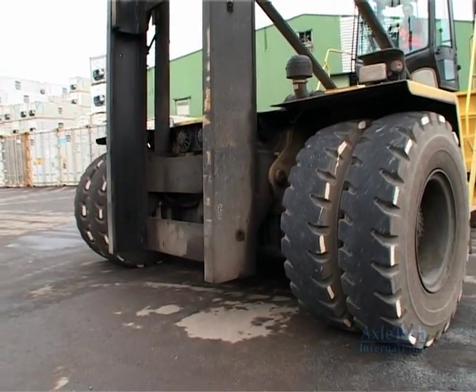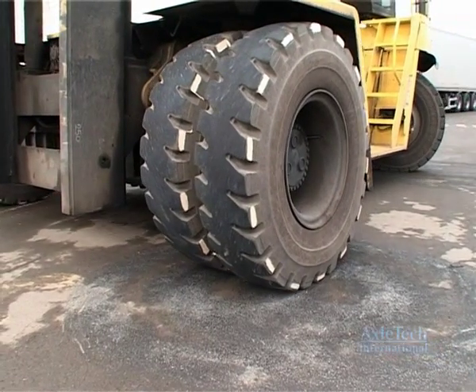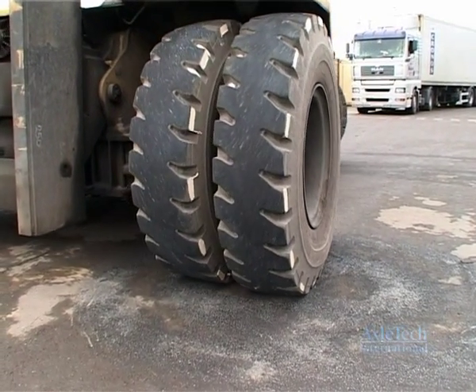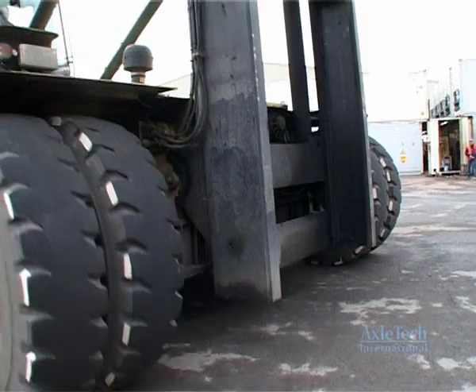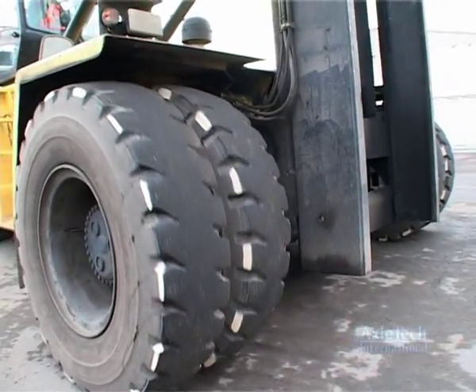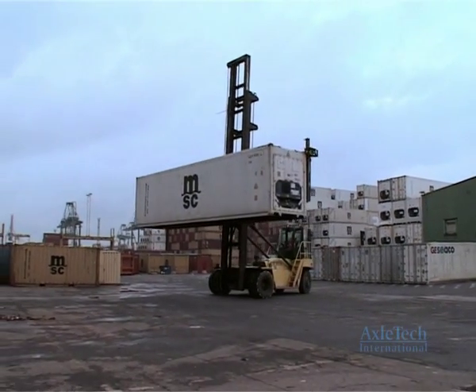In this demonstration of a vehicle equipped with standard axles and fixed tires, notice that the tires do not rotate independently. This causes significant tire scrub and sideways motion of the tires that produce a larger turning circle, which reduces maneuverability and slows down container loading, unloading, and transport.